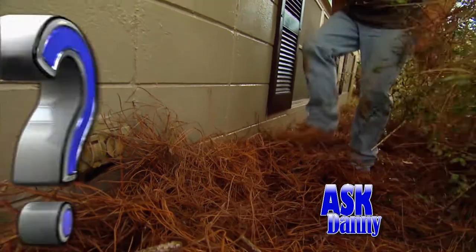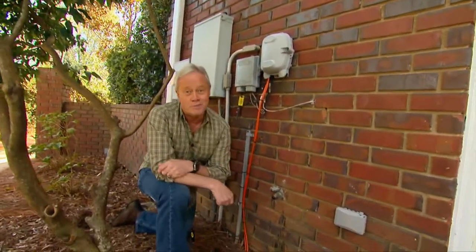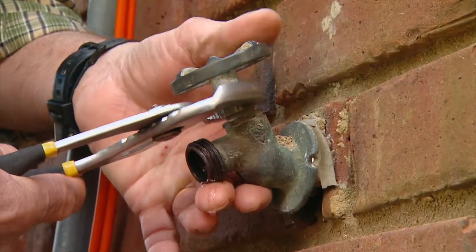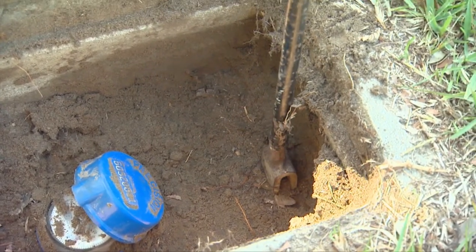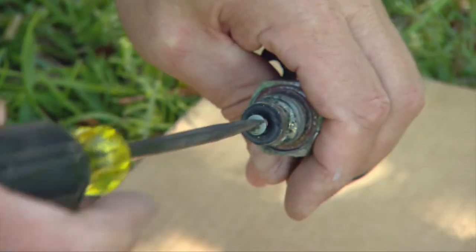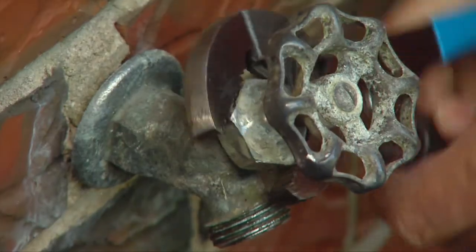Janet asked: how can I stop my outside water faucet from leaking? If you have an outside faucet that won't stop dripping, it's often very easy to fix by simply taking a pair of pliers and tightening the packing nut directly behind the handle. Many times that's all you need. If not, cut the water off at the street, back that same nut off, remove the handle and stem, and you'll find a washer on the end that's compressed or damaged. Remove the screw, replace the washer, and pick up a couple of extra washers — they're very inexpensive. That fixes it 99% of the time.